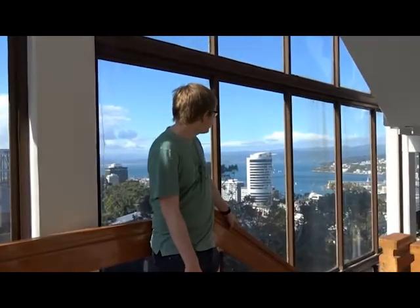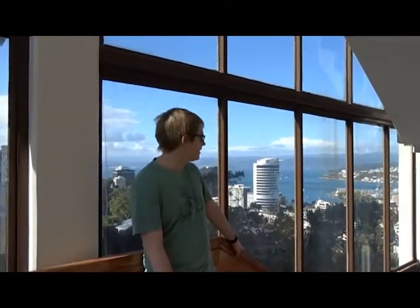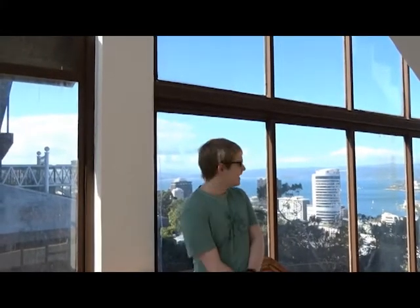As we look down upon Wellington's capital city, it becomes increasingly apparent just how much of the city is close to the sea. This is a problem because thanks to climate change and also the city's tectonics, sea levels are rising, and they're rising particularly fast here in Wellington compared to most of the rest of the country.